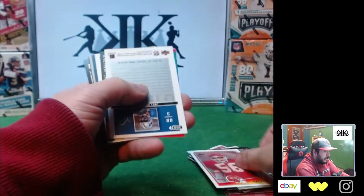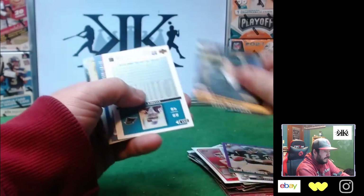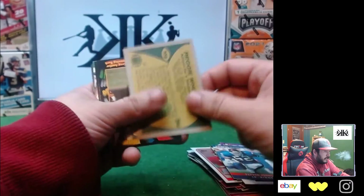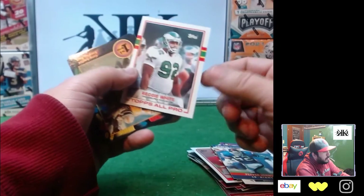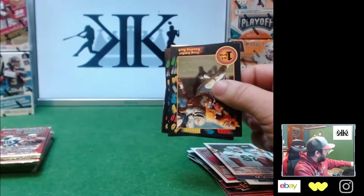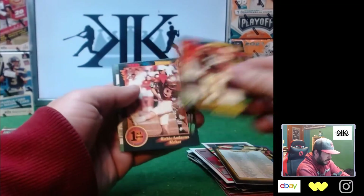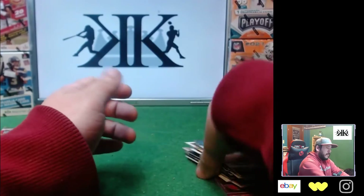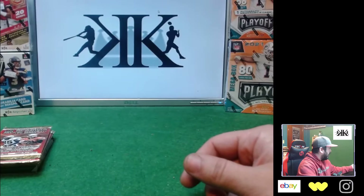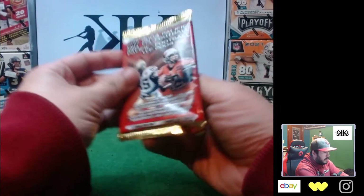Reggie White — hall of famer! Be cool if it was a rookie. Greg Gainesville checklist, Craig Hayward, Richie Andrews, Ken O'Brien, another NFL 5. Nothing for the cards placed in there — you could probably see that coming. Nobody's gonna put anything crazy in those boxes; they obviously hand-select them before putting them in.